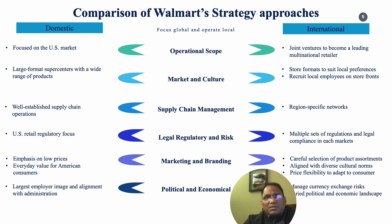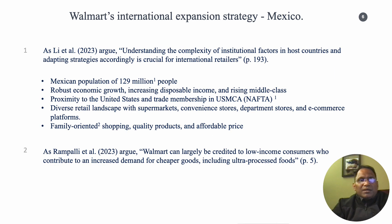Walmart focuses its operations as a global organization but tends to operate locally. In the following slides we will be discussing Walmart's entry into Mexico as a case to consider.